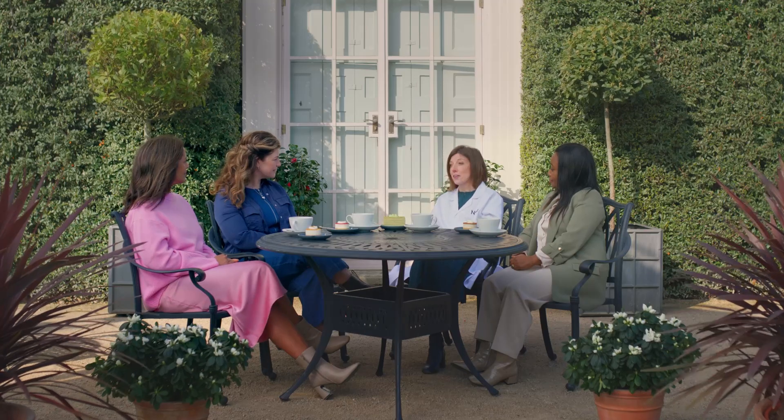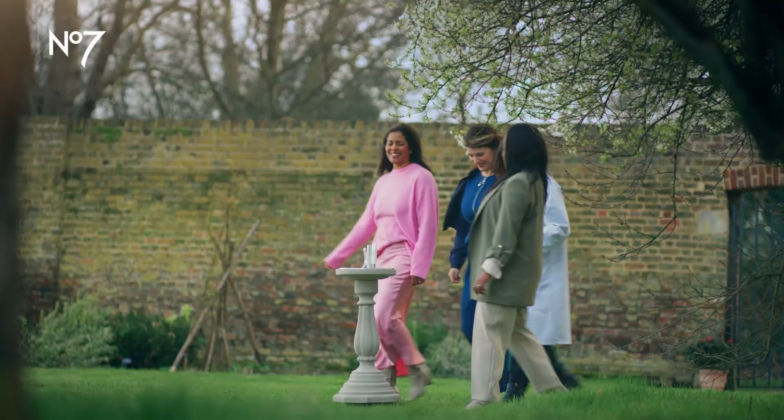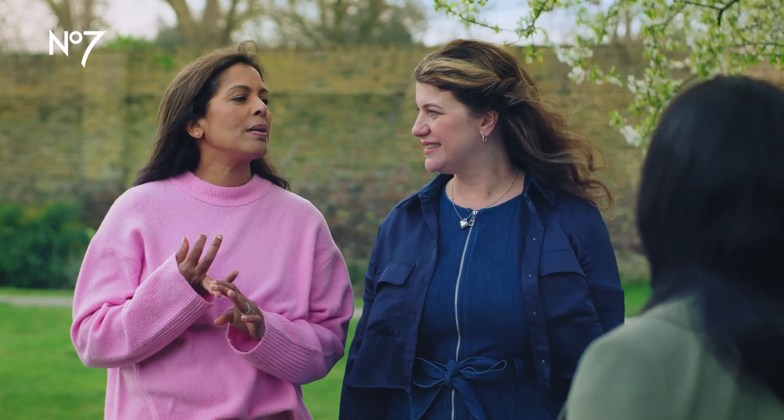Let's take a walk into the garden and I can tell you a little bit more about the sun and your skin. So when you think of sun damage, what times come to mind? I think beach, I think swimming pools.